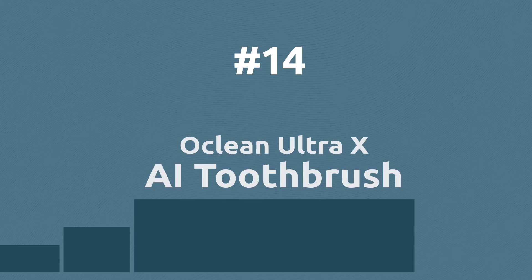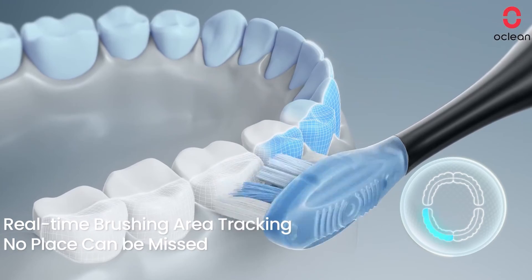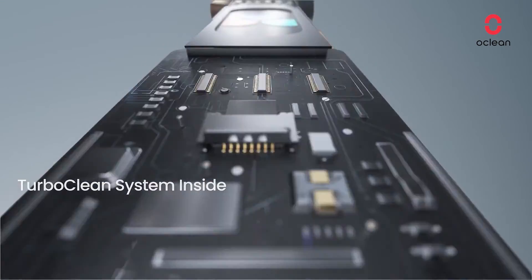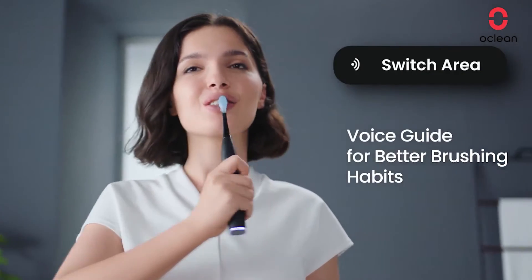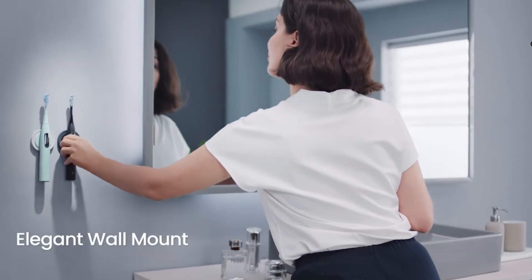Even oral brushes implement AI now. New technologies allow this high-end toothbrush to understand and track if you are cleaning your teeth enough or too hard. The sensors on the toothbrush can detect which teeth you are cleaning, sense if the pressure level is too high, and give you different suggestions on the mobile app.